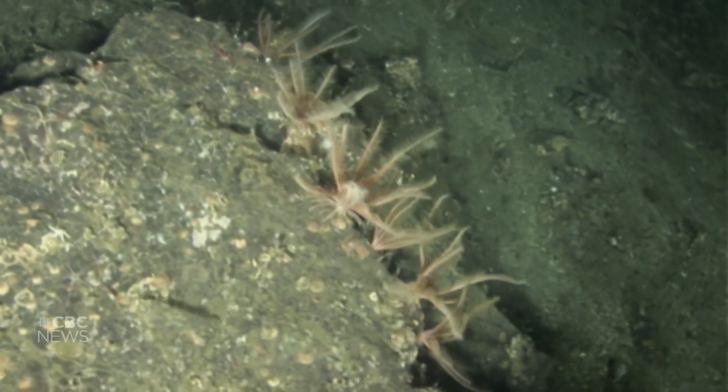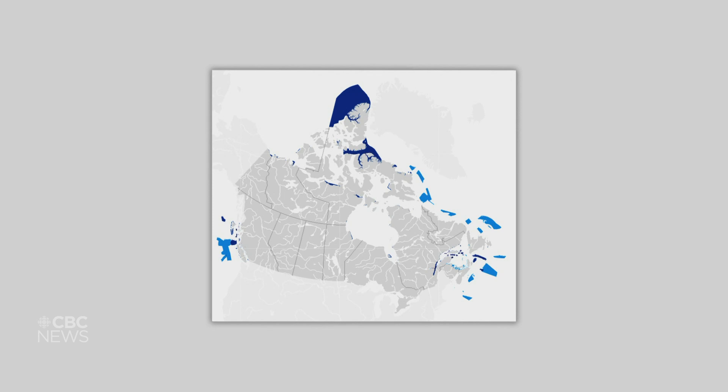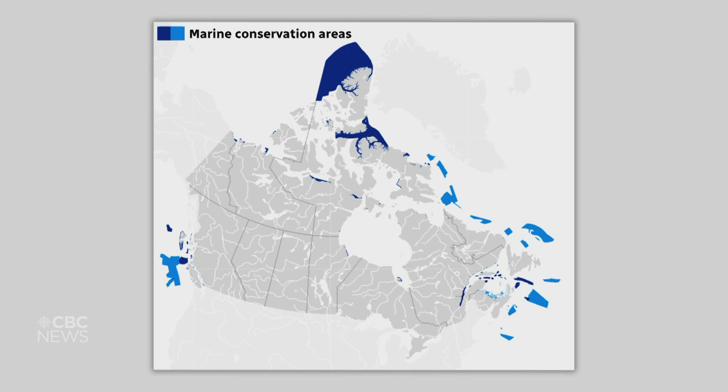Just 10 years ago, less than 1% of Canada's marine area was protected. Today, that number is around 15%. But the federal government has pledged to double that, protecting 30% of our oceans by 2030. So, how do they decide what to conserve?